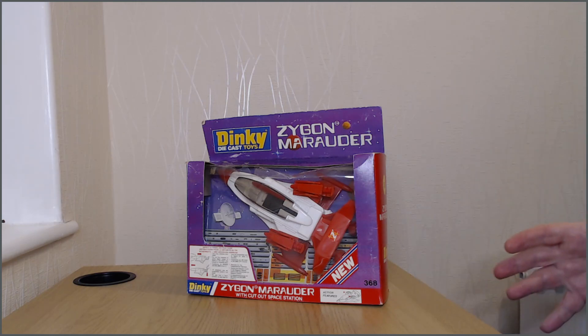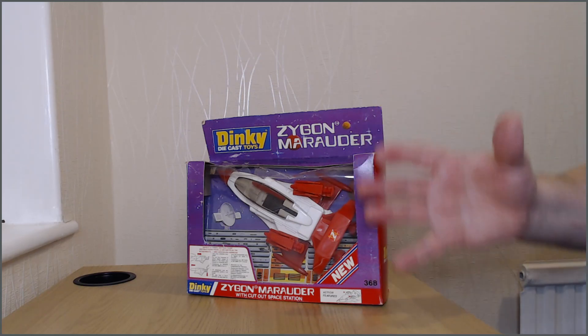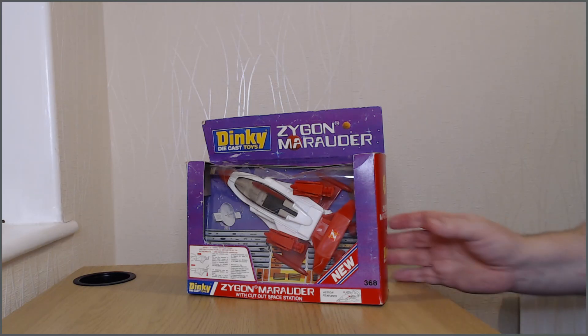I'm quite chuffed to have randomly found one in a box. This box is actually representative of Dinky-style boxes towards the end of the production run — they used these window boxes, whereas the earlier Dinky Eagle from Space 1999 that I've got has a very different cardboard base box with a see-through bubble on top. So it's really interesting to have two separate Dinky boxes from somewhat different eras. On this one it says 'Made in England by Meccano Limited,' and there's even a telephone number on it — brilliant, if you don't like it you can just call them straight off the box.